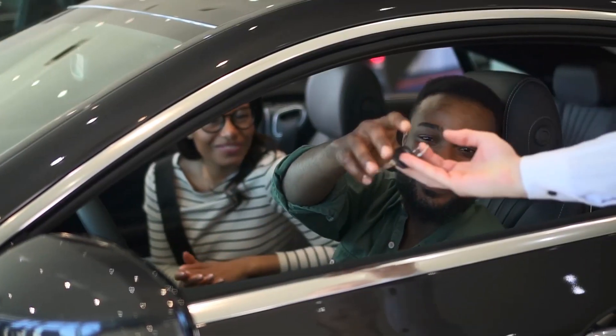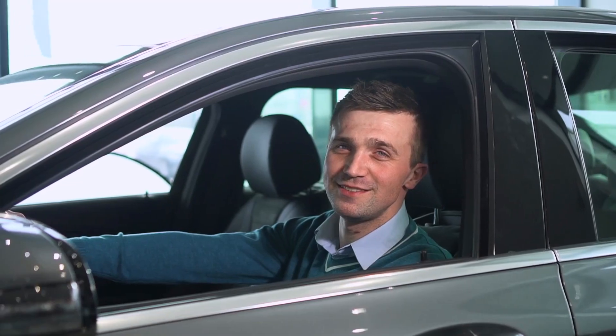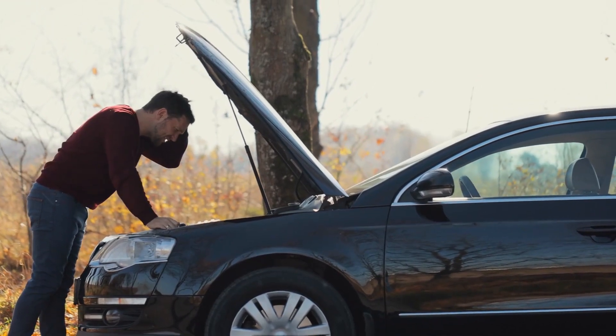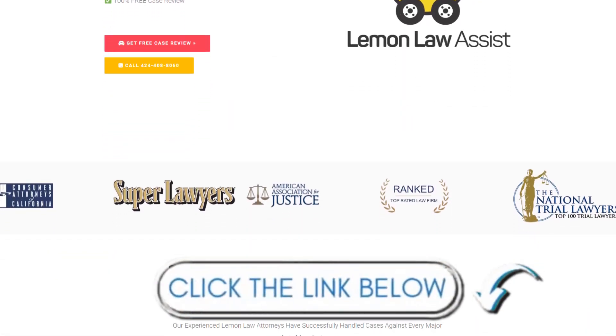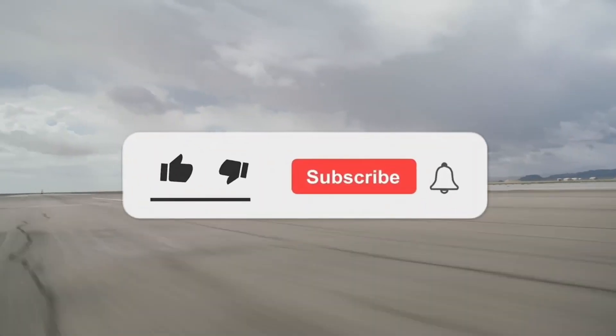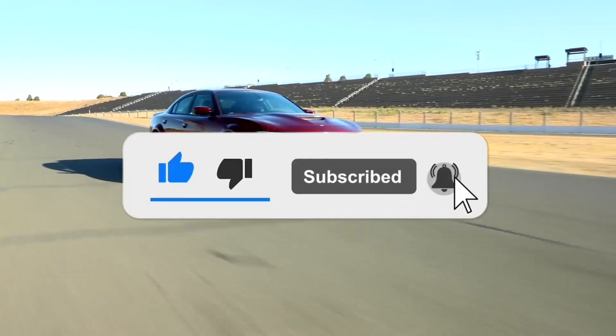That's it for today. Buying a new car has a lot of benefits, but if you have a lemon that doesn't work the way the maker said it would, you should talk to a good lemon law lawyer right away. If you have a lemon car and the makers are not compensating you, just click on the link given in the description. Don't forget to subscribe to the YouTube channel and press the bell icon for all the latest updates. Thank you so much for watching.